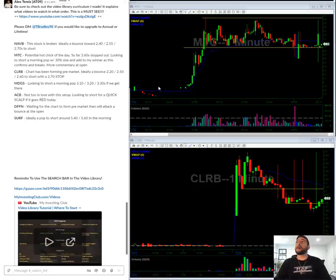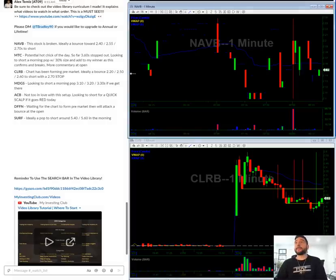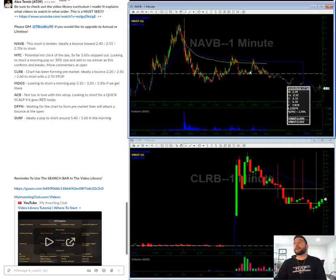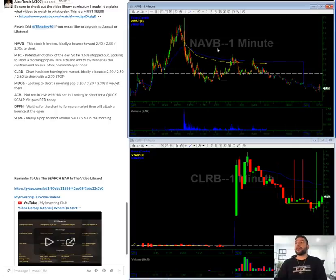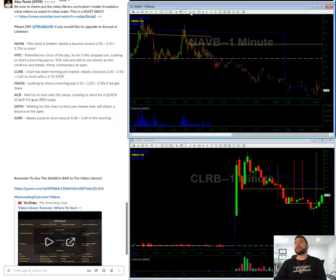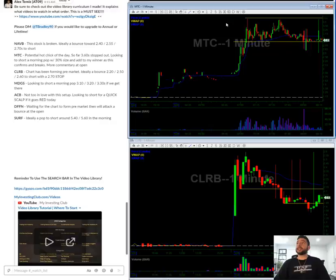Let's get started. NAVB — if you look at this stock, it was a runner on Friday and just gave back everything. What I'm looking for in the morning is a pop towards 240. That's a green level. Looking for a pop in the 250s and a pop in the 270s if we get there, but hopefully the 240s is going to be a great area to start and short.